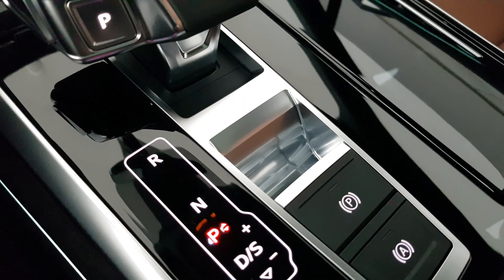You can have the radio, telephone, map, and trip information shown on the virtual cockpit — it has two different layouts. The three-spoke steering wheel adds a very sporty driving style. There are two touchscreens for the multimedia interface, and an eight-speed Tiptronic gearbox — a well-packaged Audi Q7.